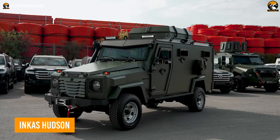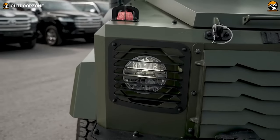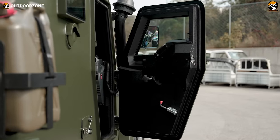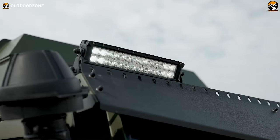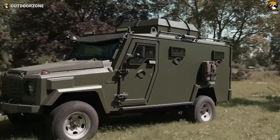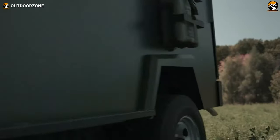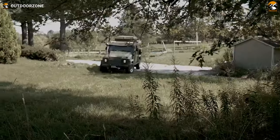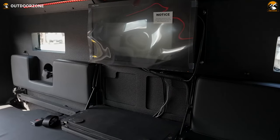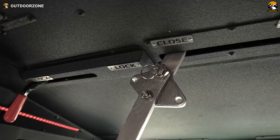Ready for the ultimate adventure? Inca's Hudson has got you covered! With BR-6 armor-level protection and a 4x4 drivetrain, you'll be fearless when conquering any environment, while its custom-tuned suspension helps it keep up with the best in off-road adventures. With a 4.5-liter diesel V8 engine producing 151 horsepower, you can go anywhere without even breaking a sweat. With its low-slung design and versatile interior space, this SUV is comfortable enough for day trips, but also capable of longer journeys.